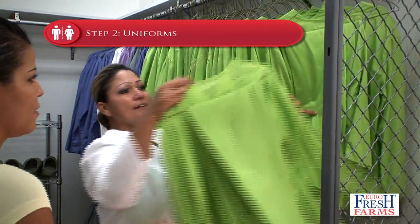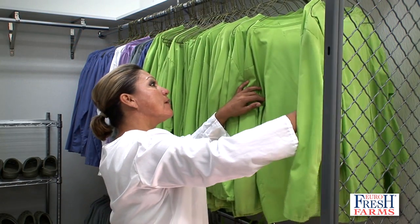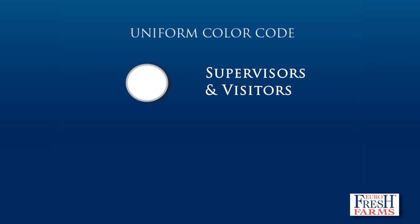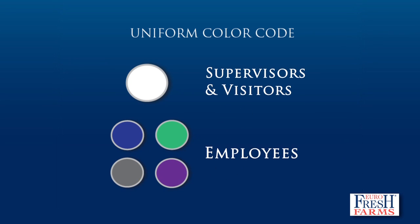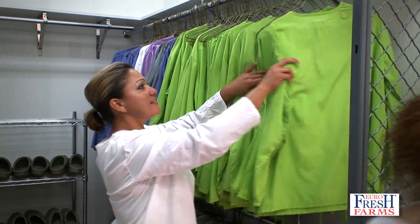Step 2: Uniforms. Each employee receives a set of sanitized, hospital-style scrubs. White represents the on-site supervisor and/or visitors. Blue, green, gray, and purple are worn by employees as a visual assurance that they do not cross over to other greenhouse areas.